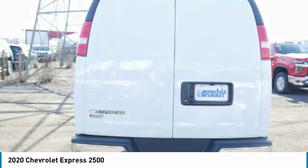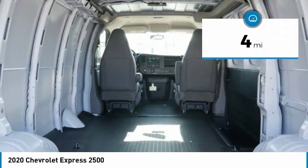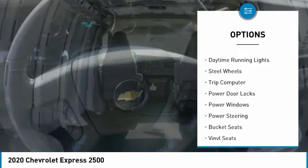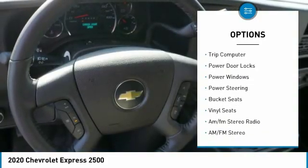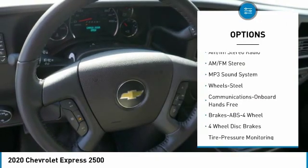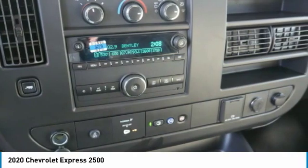Space, and even more space. This vehicle has less than 100 miles. Here are some of this vehicle's great options: traction control, daytime running lights, steel wheels, trip computer, power door locks, power windows, power steering, bucket seats, vinyl seats.